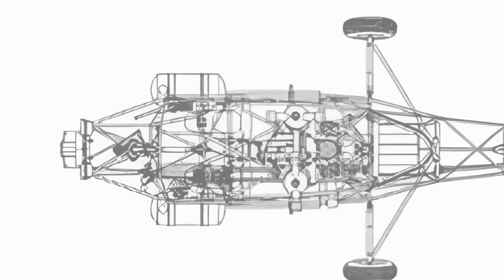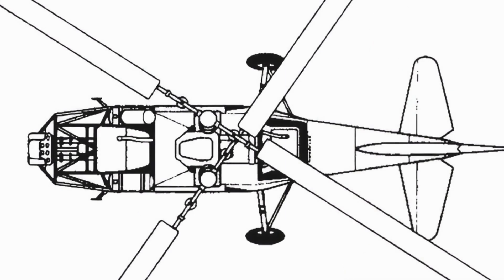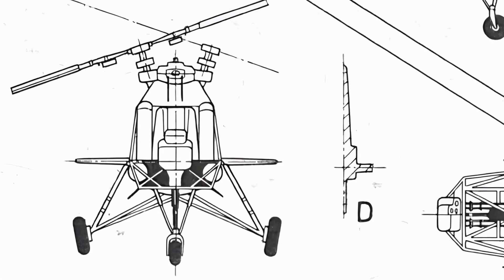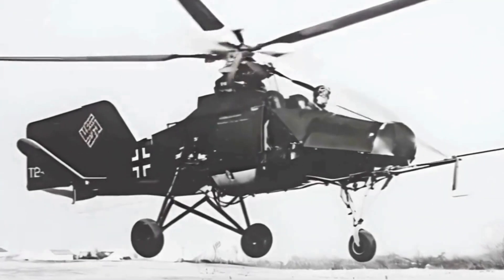It had a 7.7-litre displacement, 7-cylinder Siemens-Halske SH-14 radial engine of 110 to 120 kilowatts mounted in the center of the fuselage, with a transmission mounted on the front of the engine, from which a drive shaft ran to an upper gearbox.